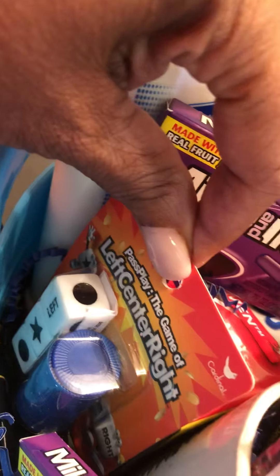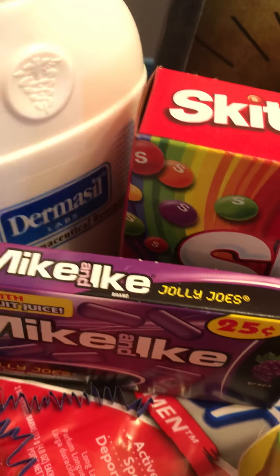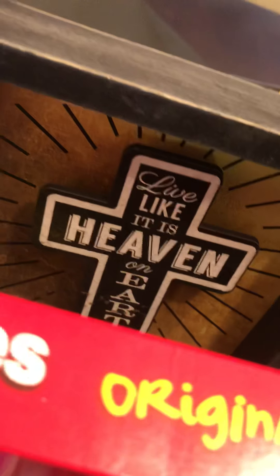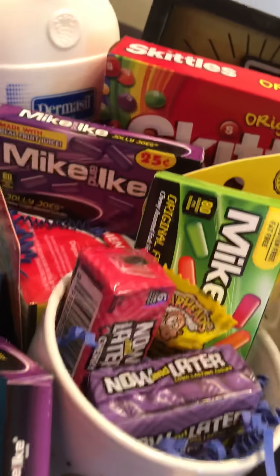I got some soap in there — Dollar Tree soap — and the Skittles. Look at the wall art! Yes, he has a cup back there. This right here is a cup, it says 2018.